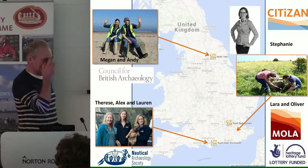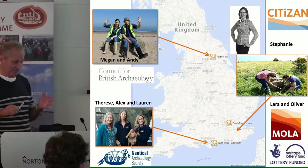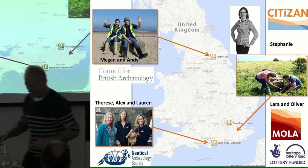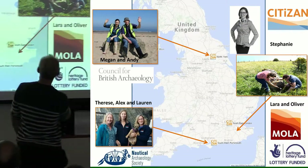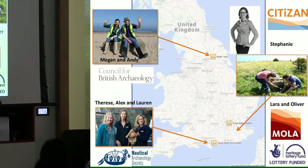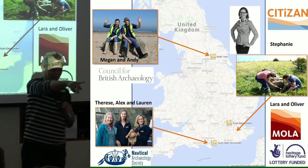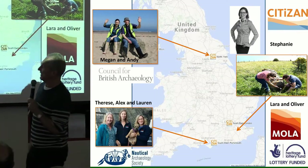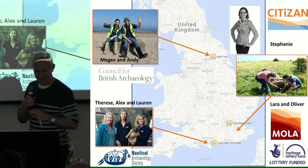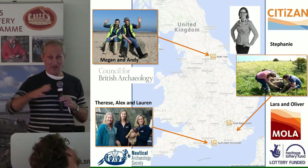That is the entire citizen team, which is why we need so many other individuals. Stephanie is overseeing the whole thing from the offices in Museum of London Archaeology. Our southeast team is Laura and Oliver. Our northern team is Megan and Andy. Our southwestern team is Teresa, Alex and Lauren. That is our entire professional team, which is why we need so many other people.